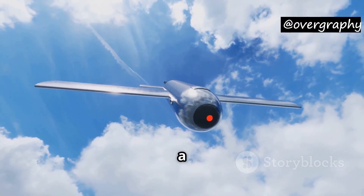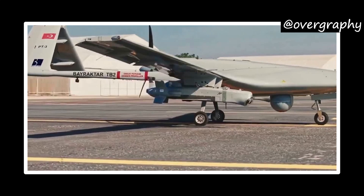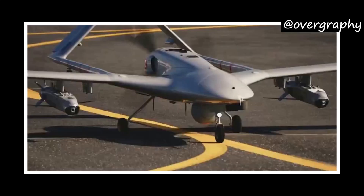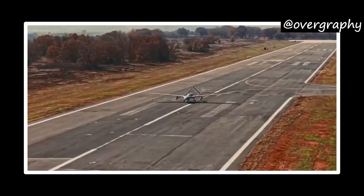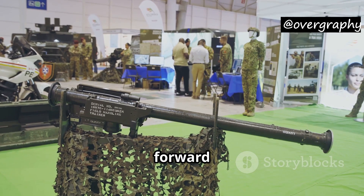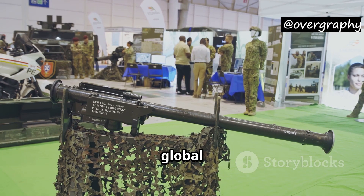Hello friends, today we're going to talk about a major development in Turkey's defense technology. On March 1st, 2025, Turkey successfully tested its AI-powered mini-cruise missile, Kamankis-1, launched from the Bayraktar TB2 drone. This is a huge step forward in military advancements and it shows how Turkey is becoming a major player in the global defense industry.